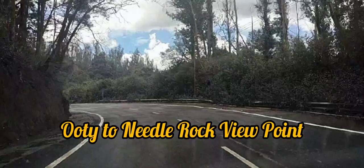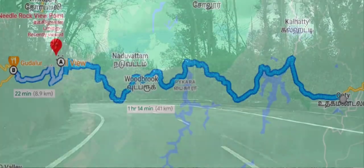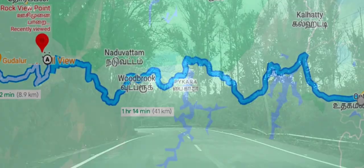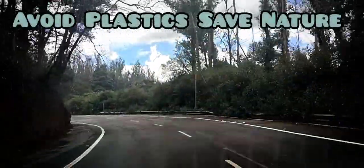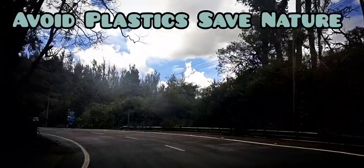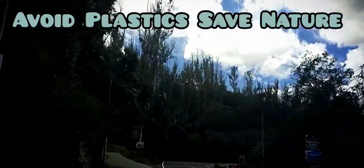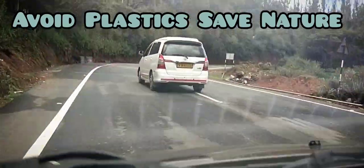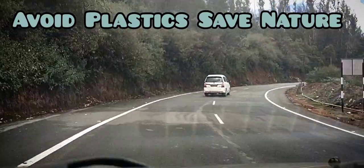This video is about Needle Rock Viewpoint in Ooty, which is located 41 km from Ooty and 9 km from Gudalur on National Highway 67. The hills in Ooty are 2240 meters higher than sea level, and the average temperature here is between 15 to 20 degrees Celsius. So Ooty is one of the best locations for tourists.